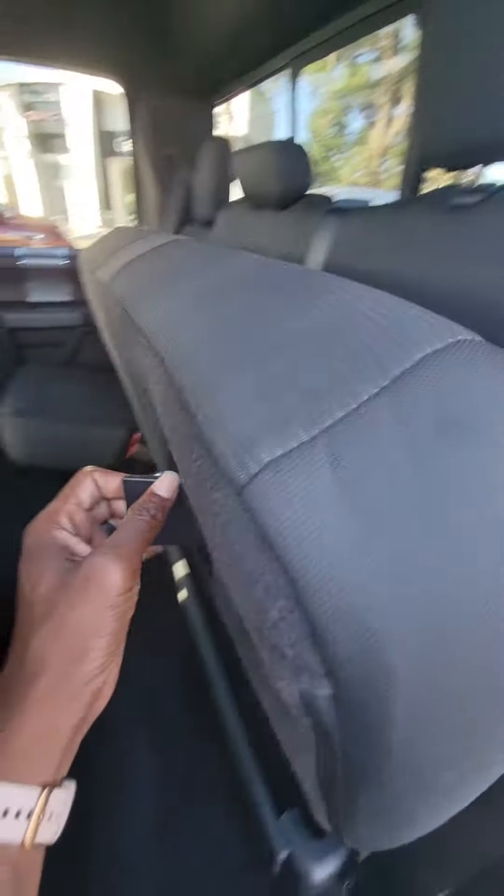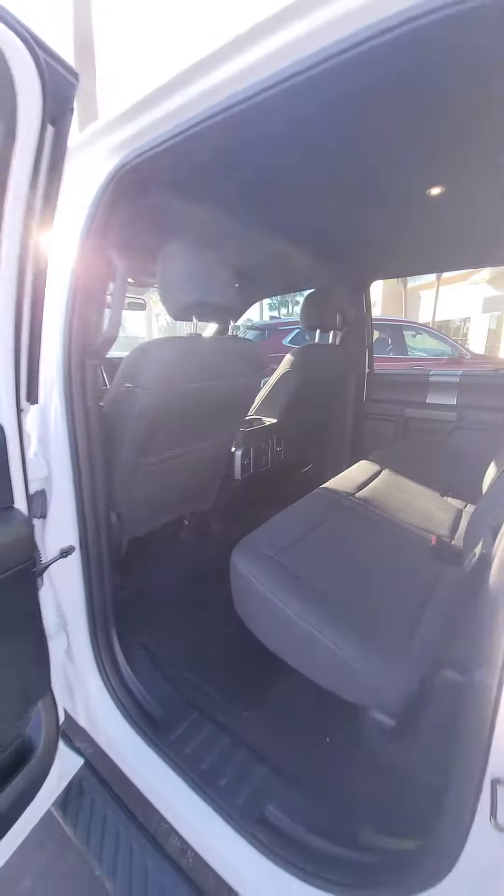Lift the seat up, pull the latch, watch the seat go down. Multiple phone charger, vents, lot of leg space.